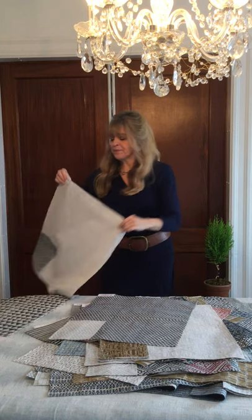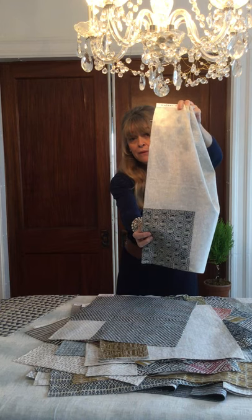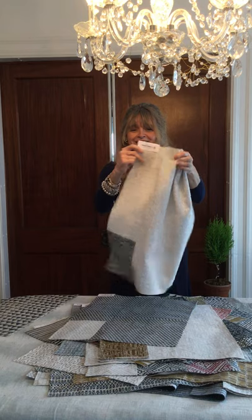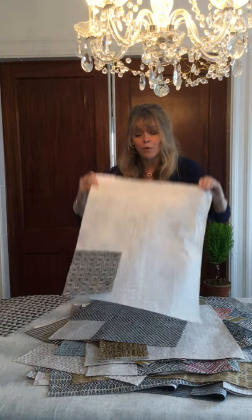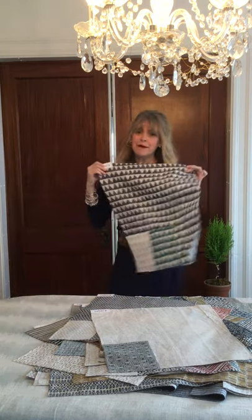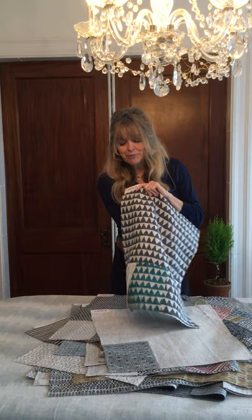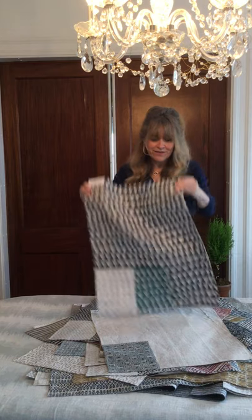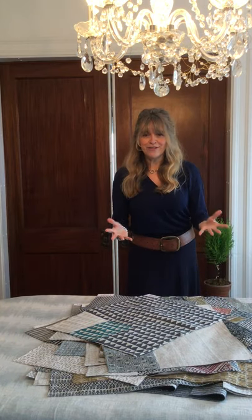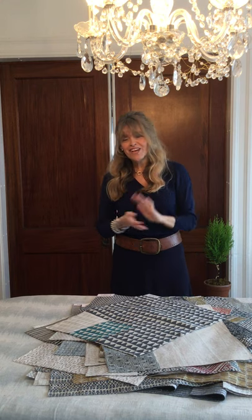And then lastly is Pyramids — so fun, a nice statement piece. Look at that beautiful teal and that chalk white color. Really fun, super versatile like all of these are. I'm thrilled to be able to show this collection — it's really fun. If you have any questions, please reach out to any of us: me, Kiana, Christina, Carly, Jess, and Josh.